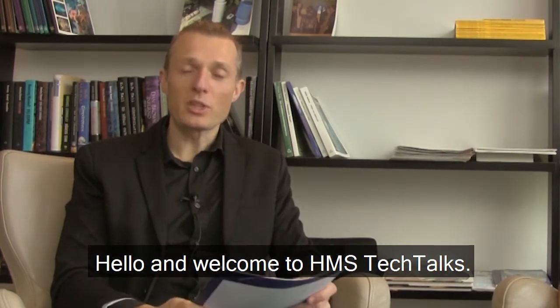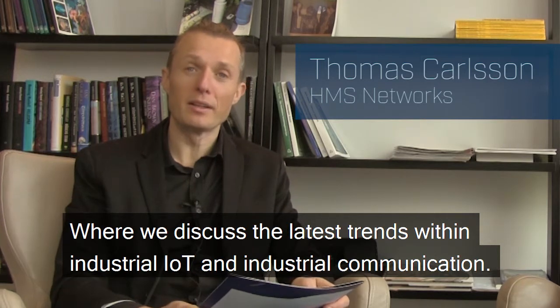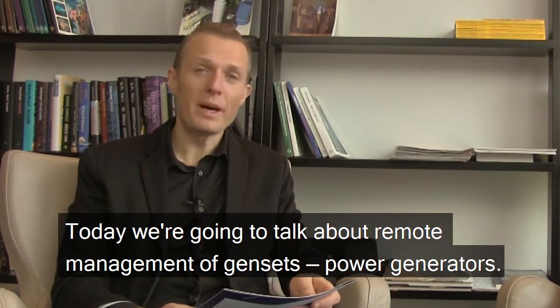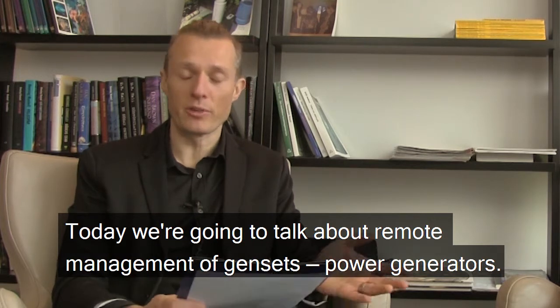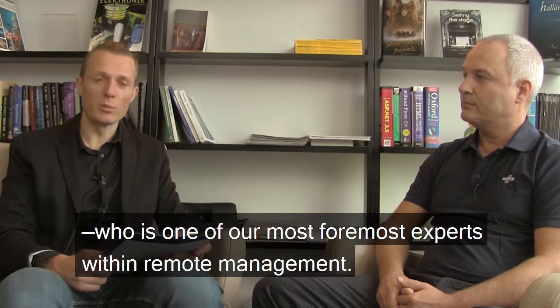Hello and welcome to HMS Tech Talks, where we discuss the latest trends within industrial IoT and industrial communication. Today we're going to talk about remote management of gensets and power generators. With me to discuss that is Anders Stolheden, one of our foremost experts within remote management. Welcome, Anders. Thanks, Thomas.